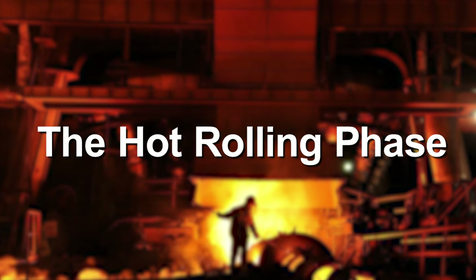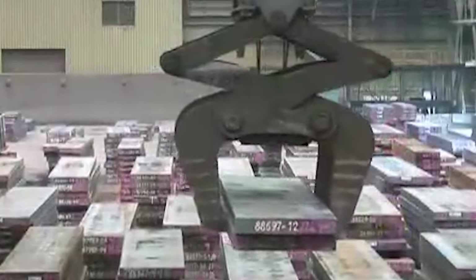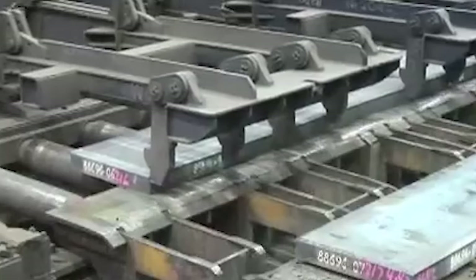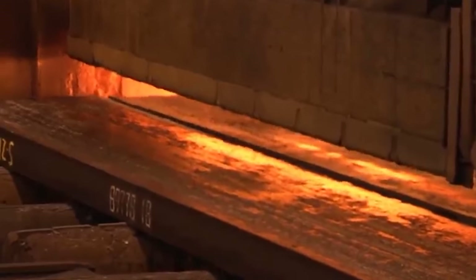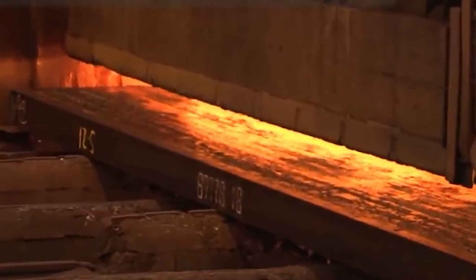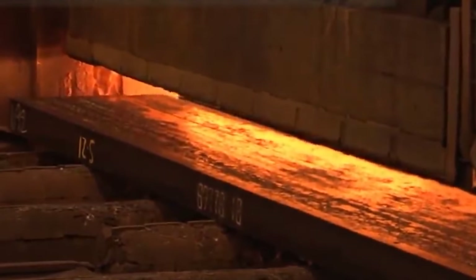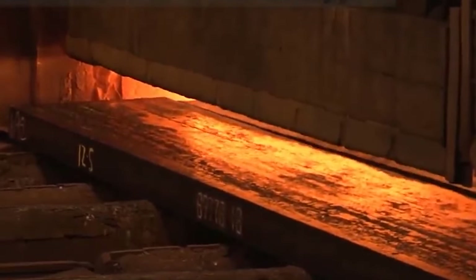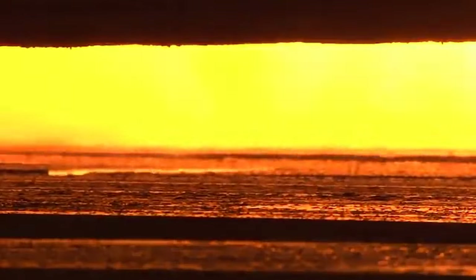It's time for the semi-finished steel slabs to go through a transformation to get their final thickness and dimensions. These steel slabs are first exposed to intense heat in a reheat furnace. This heating process typically reaches temperatures of around 1,200 degrees Celsius to render the steel malleable and ready for shaping, allowing for easier manipulation of the material.